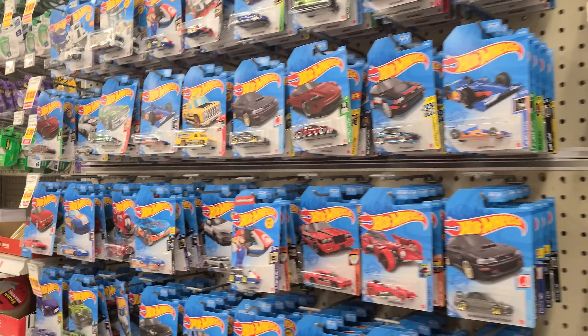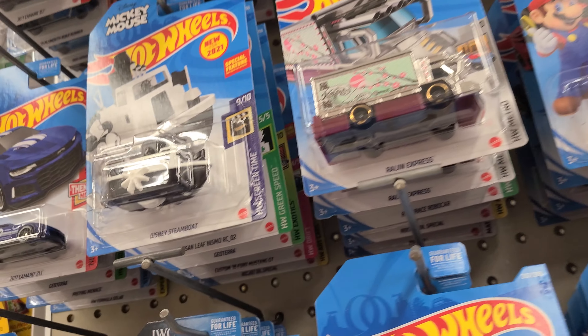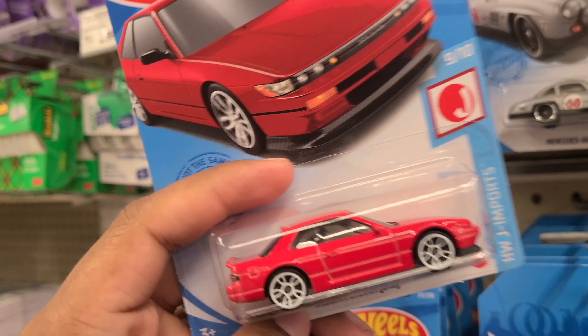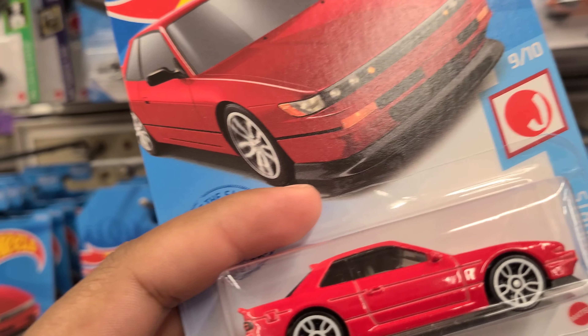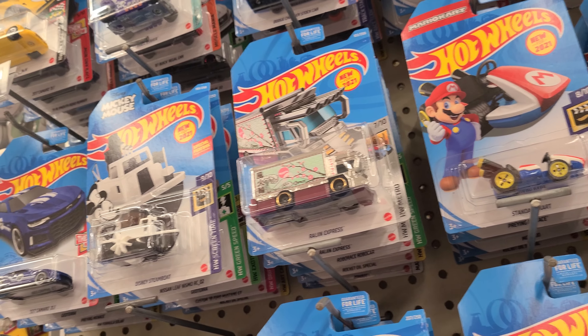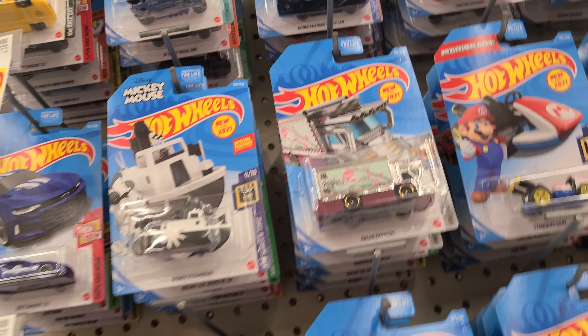Hey, what's up everybody, just got to a location — looks like they got fresh MKS stock. This is one of the ones I've been after. Take a look: Nissan Silvia, very very nice casting. You got a Camaro, CRX. I had already found the Lamborghini and the Nissan Nismo.